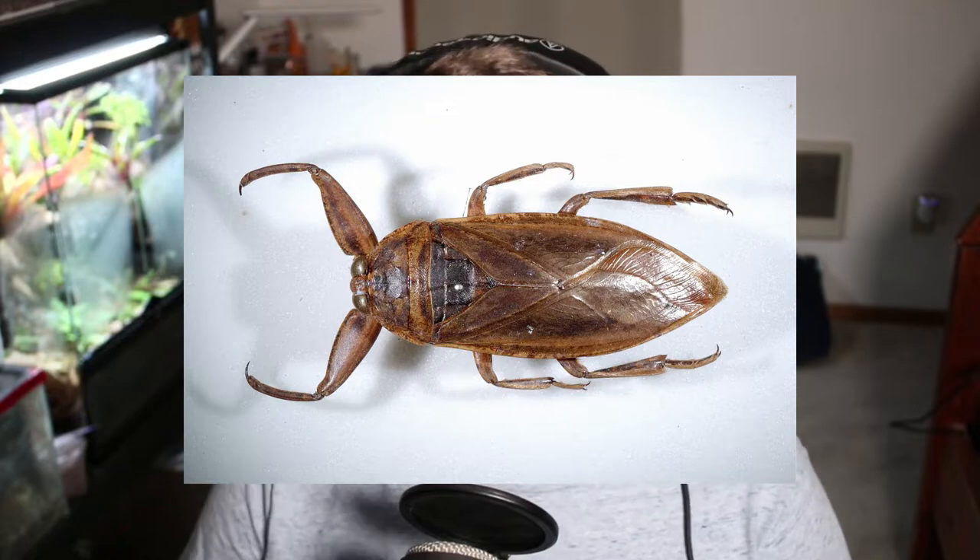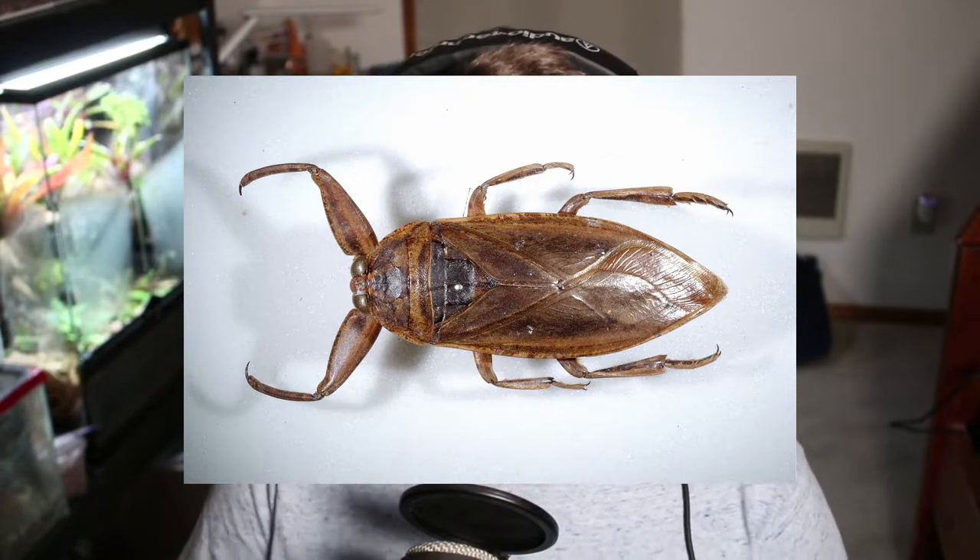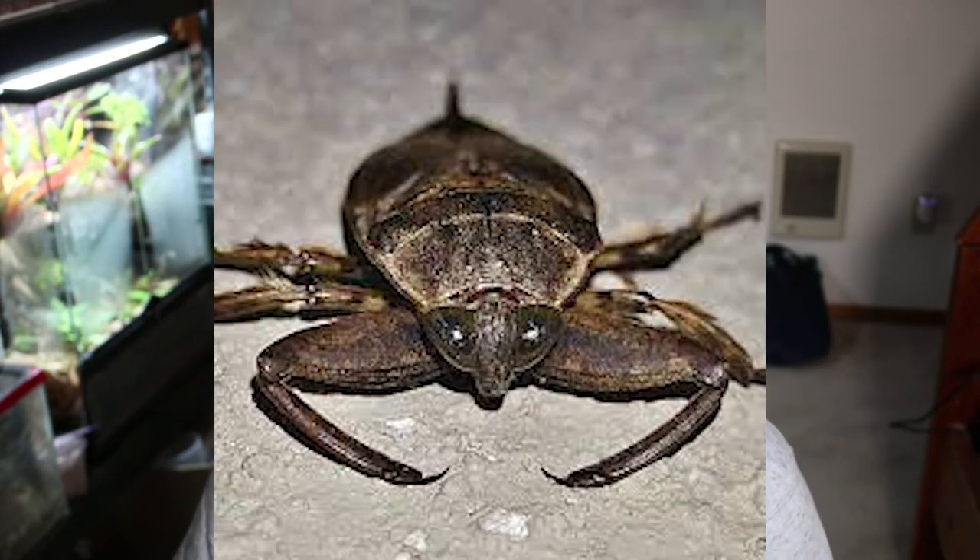The hind four legs of the giant water bug are somewhat paddle-shaped and equipped with hairs, which they use to scoop the water more efficiently. The front pair of legs are modified raptorial appendages that they use to catch their live prey, much like that of a praying mantis.